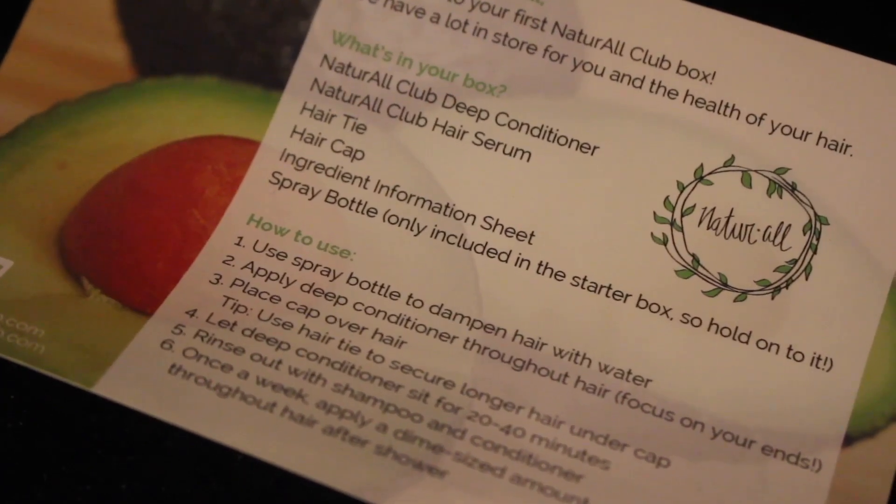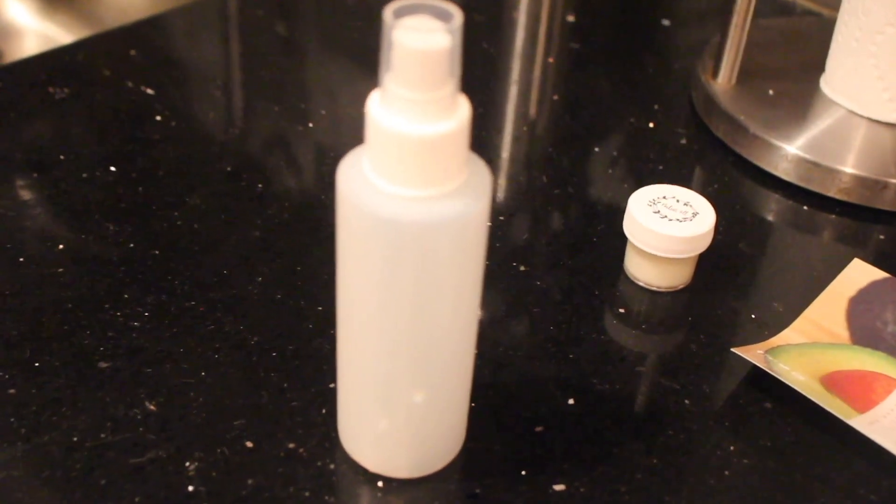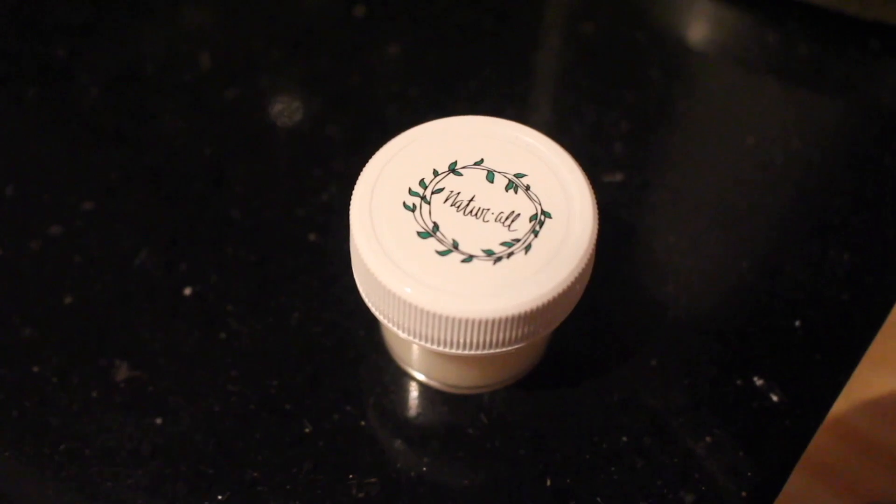I'm going to open the box — it comes with this little cute card, 'Welcome to the Club,' and then it has your information on the back. There's the instruction card and the cute little spray bottle they sent. That's the hair serum and a shower cap. And of course the deep conditioner itself, which comes in this cute little 4-ounce package. And that's everything that came inside my box.